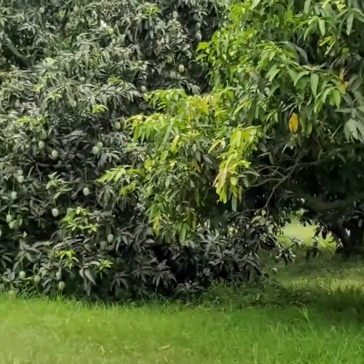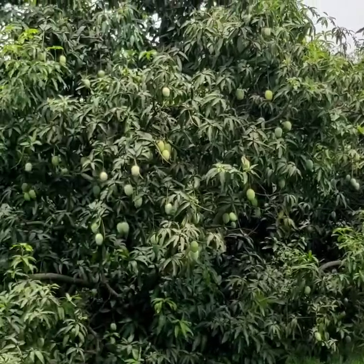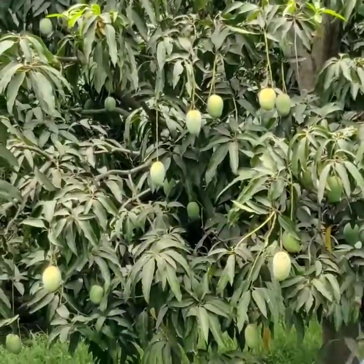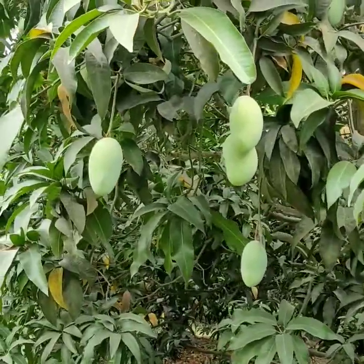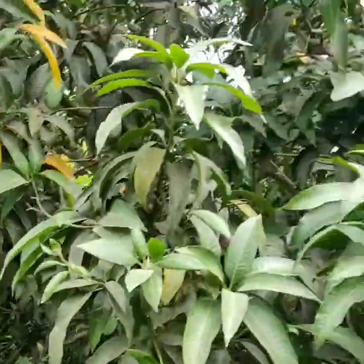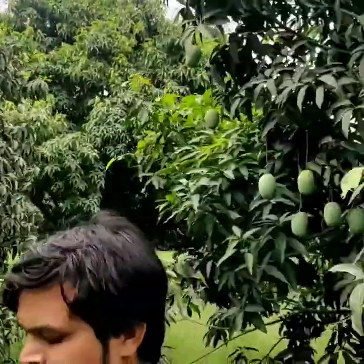So guys, finally we have reached our destination. This is a small village which is famous for its mango orchards (आम के बगीचे). Now let's explore the mango orchard. As you can see, there are mango trees all around here and there are many varieties of mango here.